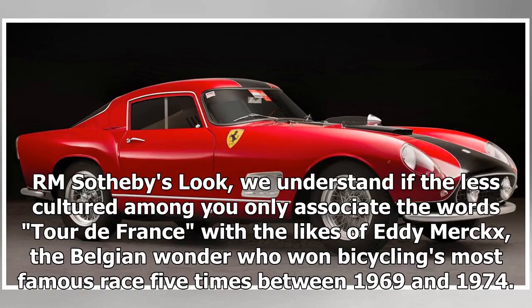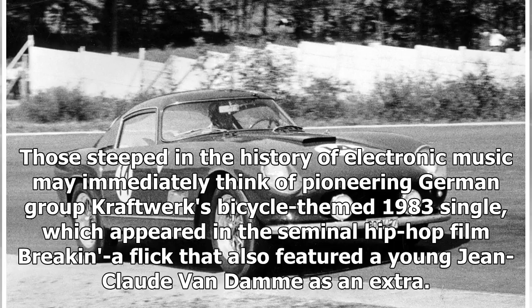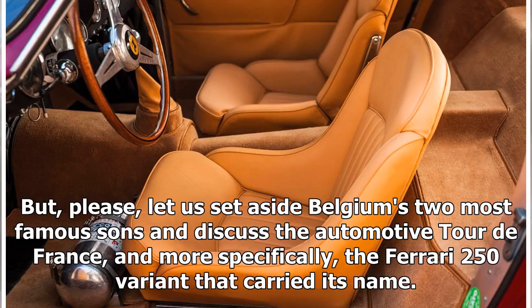We understand if the less cultured among you only associate the words Tour de France with the likes of Eddie Merckx, the Belgian wonder who won bicycling's most famous race five times between 1969 and 1974. Those steeped in the history of electronic music may immediately think of pioneering German group Kraftwerk's bicycle-themed 1983 single, which appeared in a seminal hip-hop film that also featured a young Jean-Claude Van Damme as an extra. But please, let us set aside Belgium's two most famous sons and discuss the automotive Tour de France, and more specifically, the Ferrari 250 variant that carried its name.